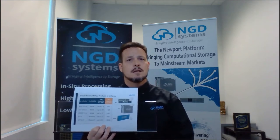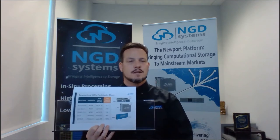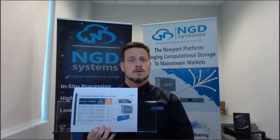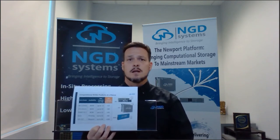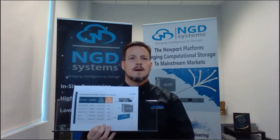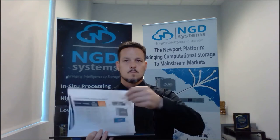We provide the highest capacity, lowest power, and most economically priced SSDs on the market — and that's without even talking about computational storage. If you need a high-quality, high-capacity SSD, let us know. And once you get the drive in-house, we'll find a way to make computational storage bring additional value to your solution.